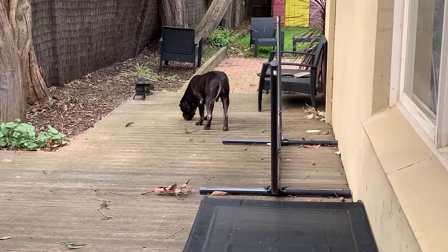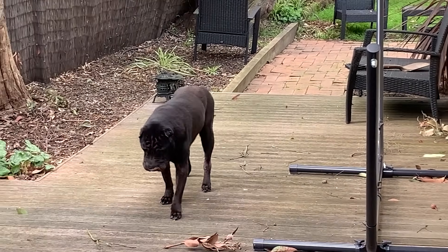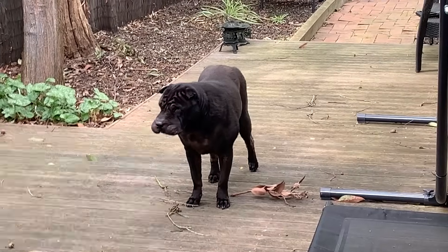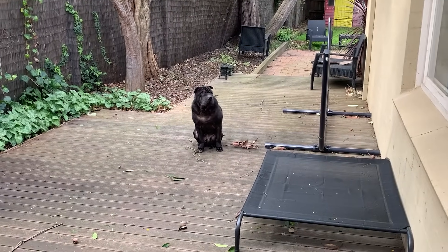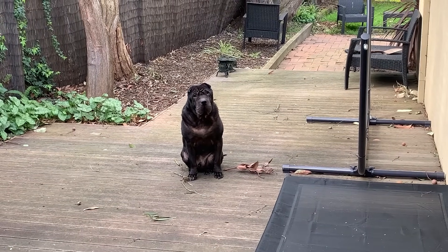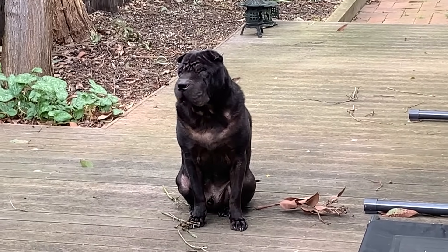I'm trying to leave to go shopping and this boy won't come inside, so I gave him a treat to get him to come inside and he took it outside to eat it. We don't leave him outside when we go out — he's an inside dog, but for some reason he decided to be an outside dog today. Alfie, can you please come inside so I can go? I need to go shopping. You don't even care about my video.